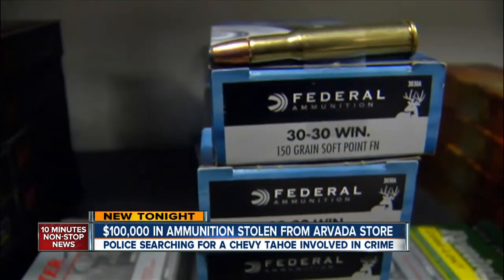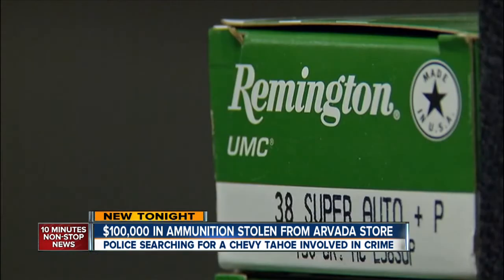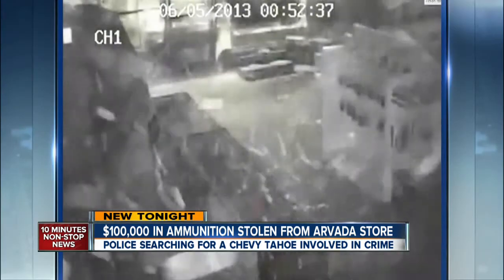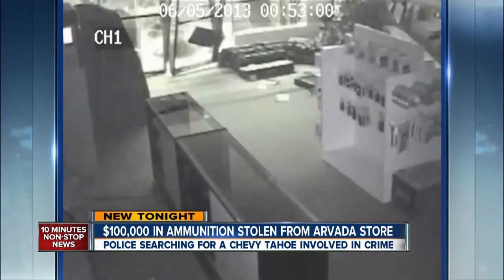Gun stores and what they sell may be becoming an even greater target for thieves, amid concerns new laws and regulations will make it tougher to buy ammunition. This was the scene last June when someone drove a car through the front of Hammerdown Firearms, also in Arvada, taking what they could from inside.